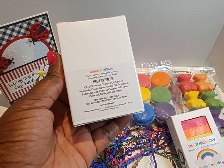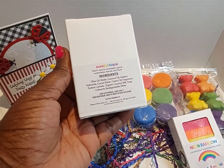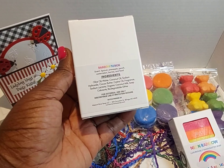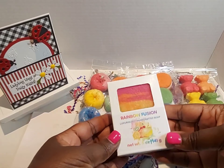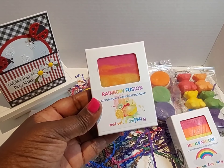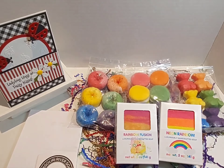This is the Rainbow Fusion — look at her packaging. This scent has apricot, pineapple — I love pineapple — peach, watermelon, berries, and floral. Look at that, so so pretty.